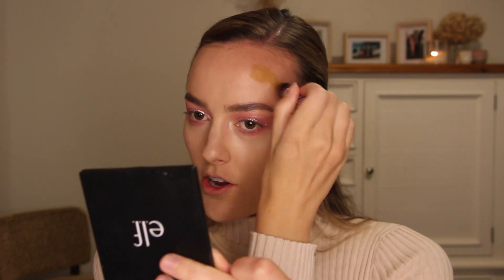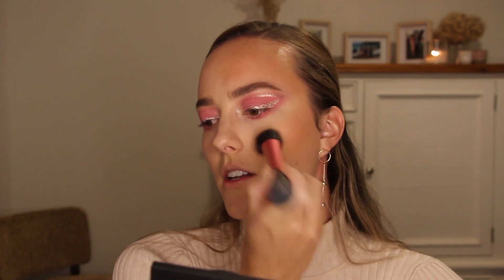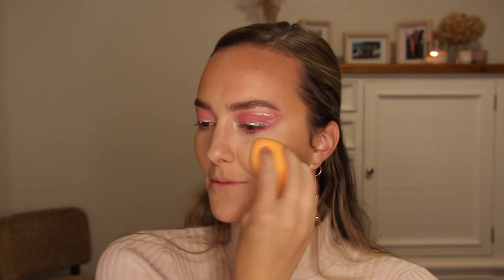Brows are semi done. Next I'm going in with my cream bronzer — the Age Rewind Concealer — for a more natural-looking bronzer effect. I'm using my Real Techniques stippling brush since the face sponge just takes too long to blend and I'm lazy. I probably should have done this while my foundation was more wet, but that's okay. Going over with my face sponge after. I'm looking very bronze — I'm not actually this tanned, but I have a turtleneck on, so false advertising.